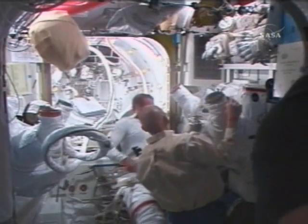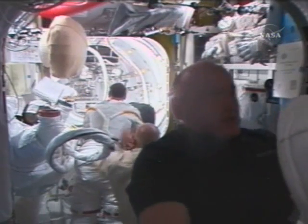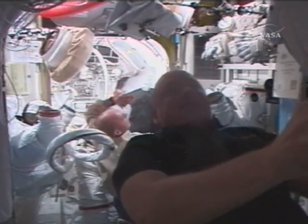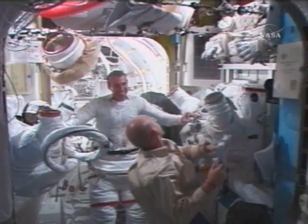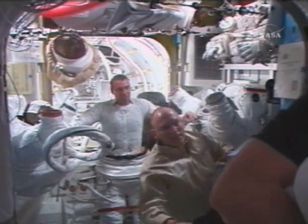Inside the Quest airlock, shuttle commander Scott Kelly along with Expedition 15 flight engineer Clay Anderson are assisting Rick Mastracchio, who has climbed out of the upper portion of his space suit, with cleanup activities after today's six-hour, 17-minute spacewalk.